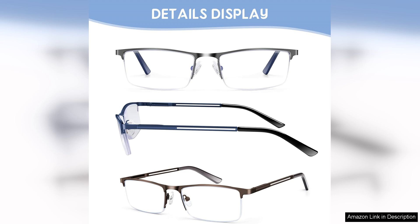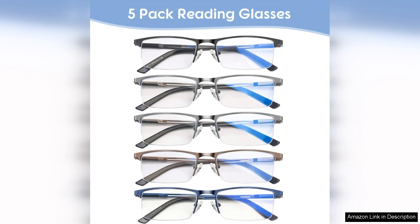One minor downside is that the fit may be slightly snug for those with wider faces. However, the overall comfort level is still high, and I've managed to adjust to the fit over time.